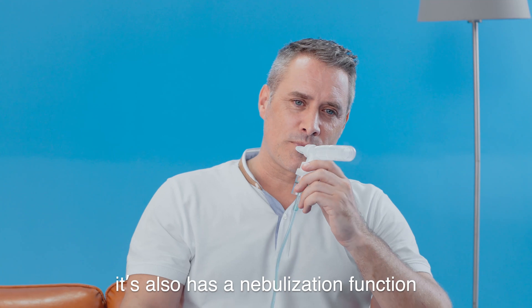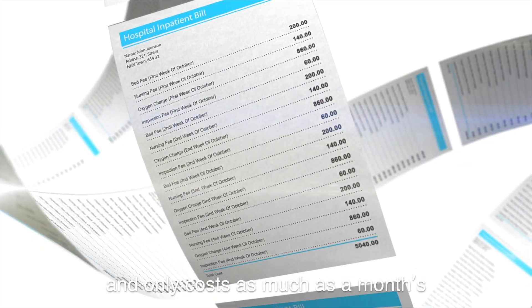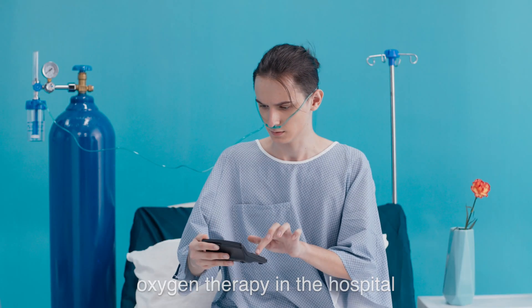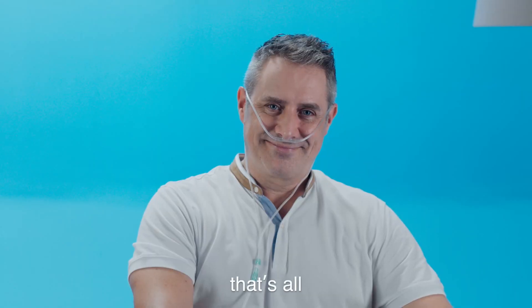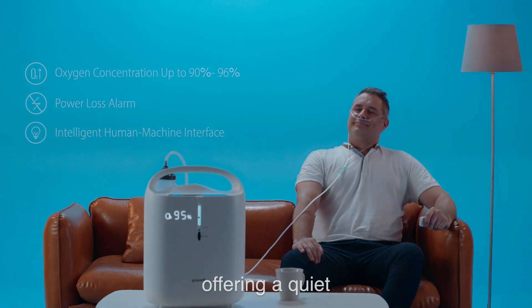It also has a nebulization function, and it only costs as much as a month's oxygen therapy in the hospital. That means you save money while getting reassuring, reliable care.